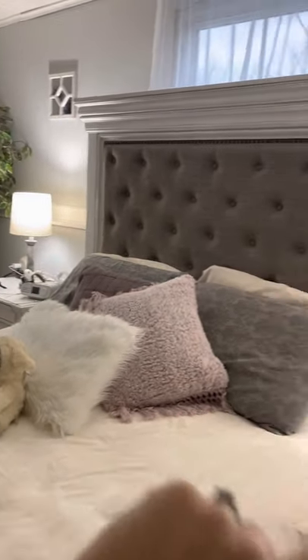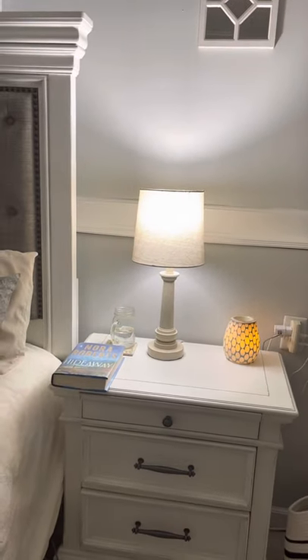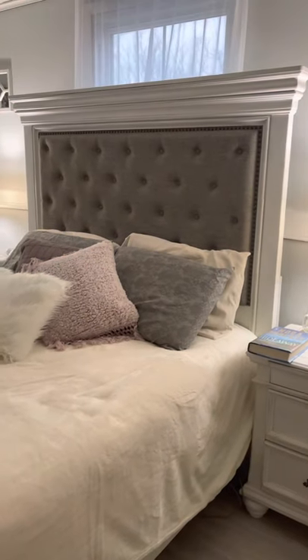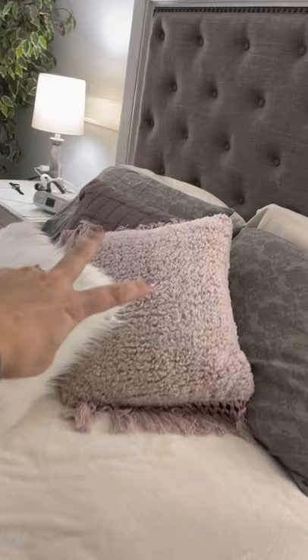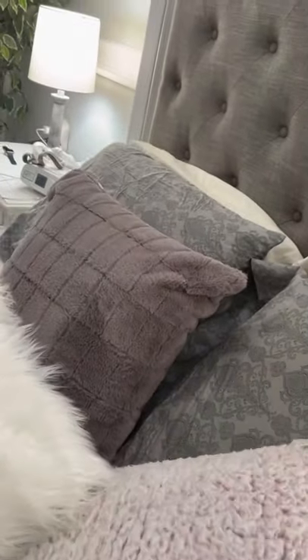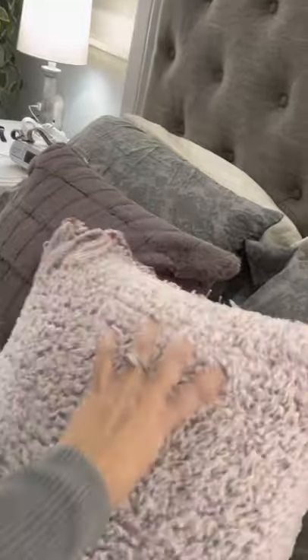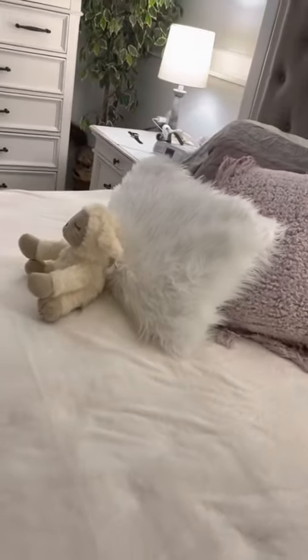That one's gray and this one is an off-white. They didn't have two of the same color, but gray and white, they both match. And this is a pretty headboard. These pillows, I got these at Dollar General. These two here were actually $6 a piece — $12 with 50% off. This fuzzy white pillow I got for $10 at Dollar General.